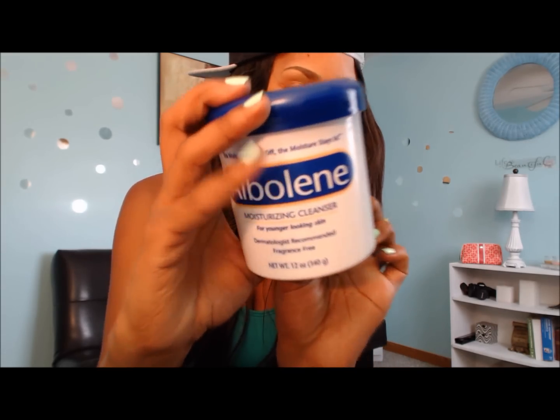Make sure you pick up some Albolene, and if you try it out, please come back and comment to let me know your results. Follow me on Instagram at MyPureBeauty10 — I have a giveaway ending this Saturday, so check out the last video. I'll see you guys later!